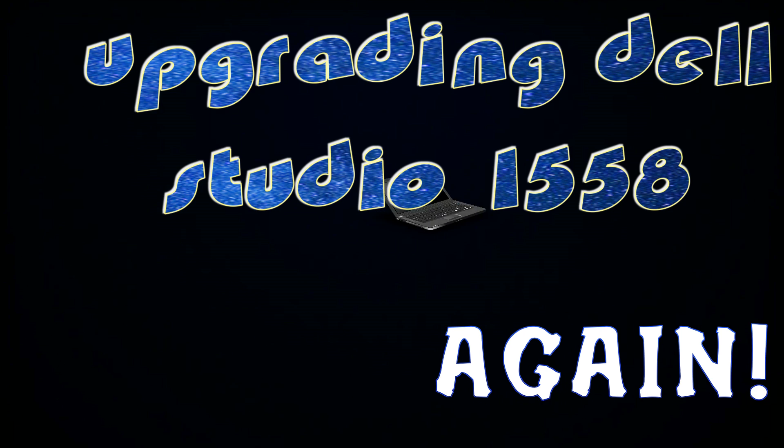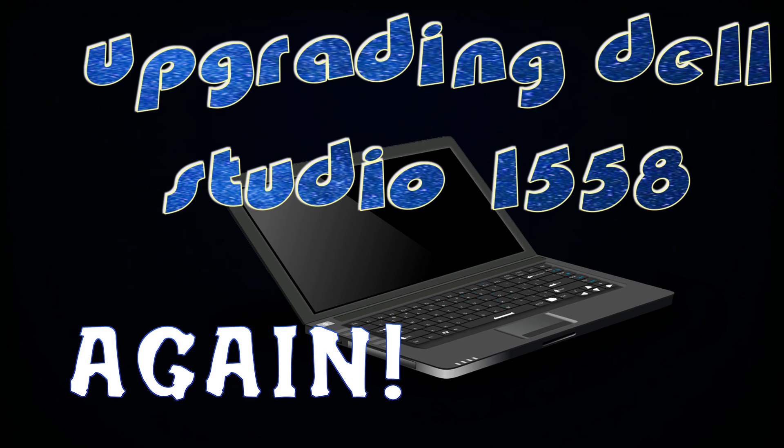Today's special is laptops. We have big ones, small ones, fast ones, slow ones. Please stop by our electronics aisle.